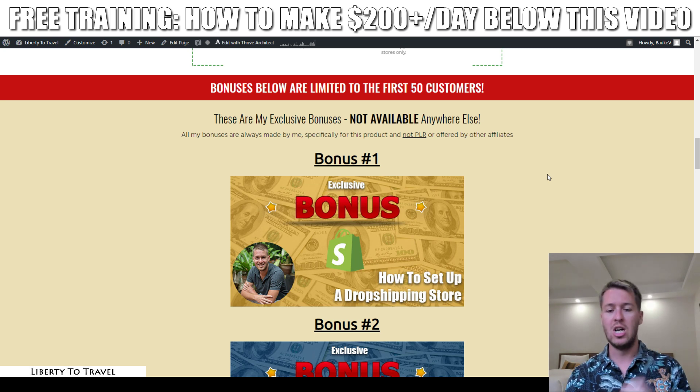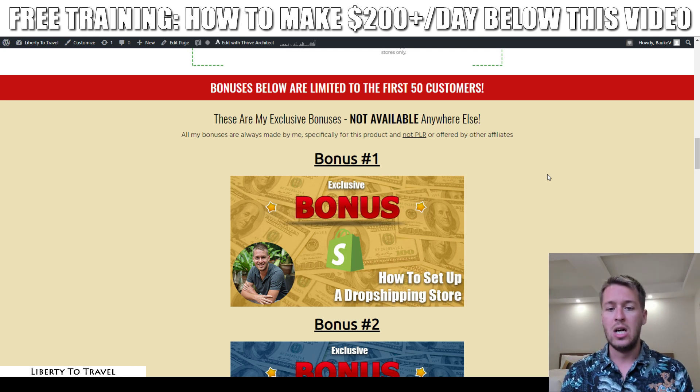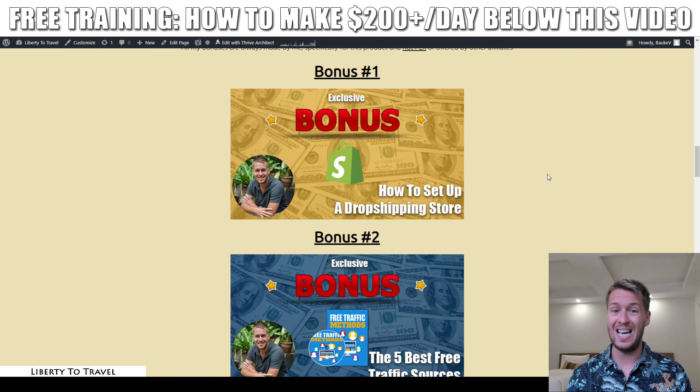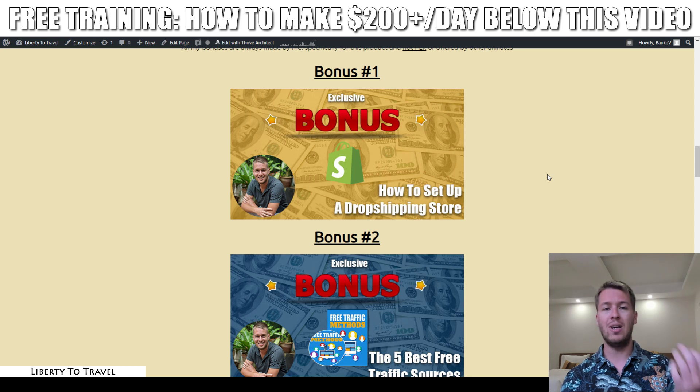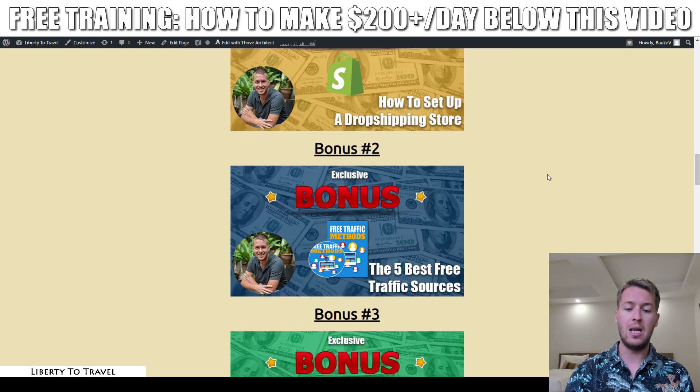Bonus number one is exactly how to set up a dropshipping store — a really quick and easy way to quickly set up a store with Shopify and add some products to it immediately. It uses the exact same methods that Trendycom does for finding products, so on Trendycom you can find which products are trending and hot-selling, and then using bonus number one you'll be able to quickly add those products to your store with just a click of a button.